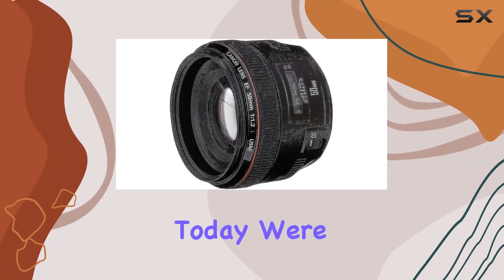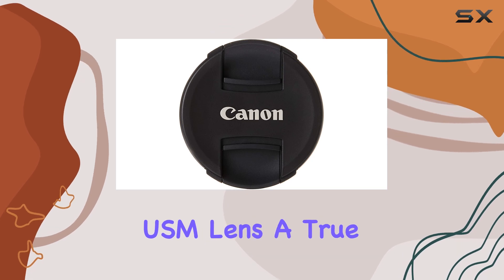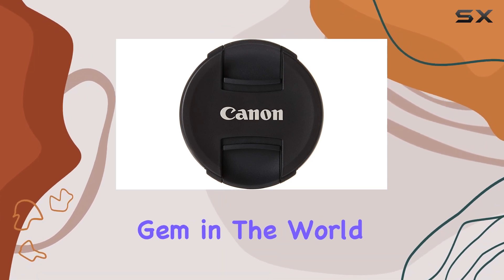Hey everyone! Today we're diving into the Canon EF 50mm F1.2L USM lens, a true gem in the world of photography.